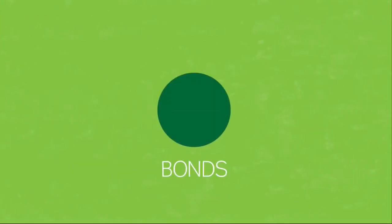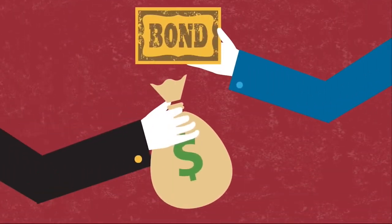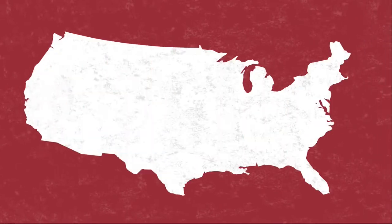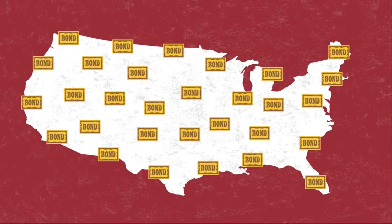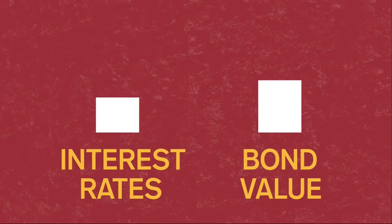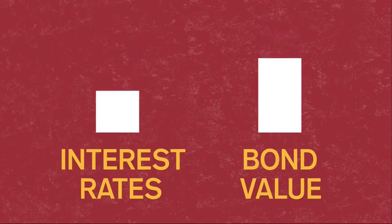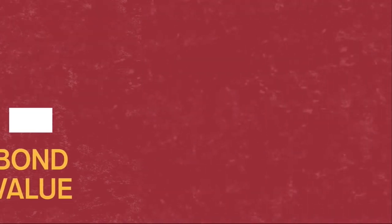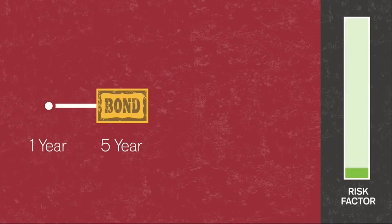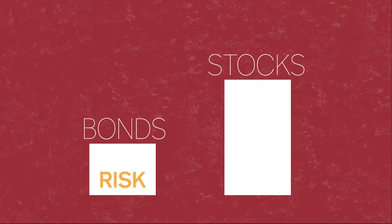Next up, bonds. Bonds are just a loan to a company or government. They borrow by selling a bond, which is simply a promise to repay the buyer in a fixed number of years at a fixed interest rate. When you hear about the U.S. government borrowing money, chances are it's you, through the investments you make in bonds. If interest rates go down after you buy a bond, its value goes up. If interest rates go up, your bond value will go down. The longer the bond, the more risk, as the value will go up or down more with interest rate changes. However, in general, bonds are less risky than stocks.